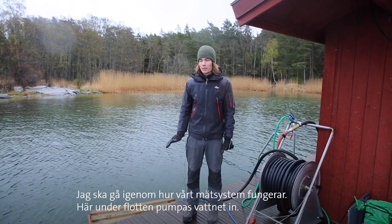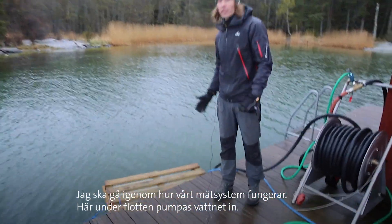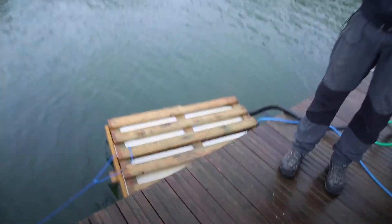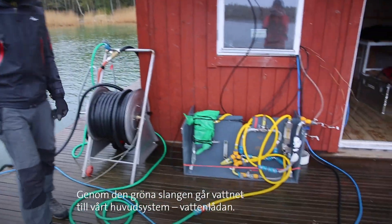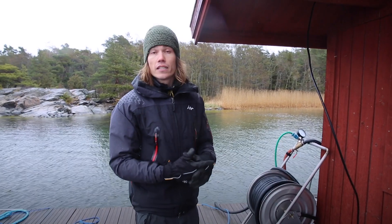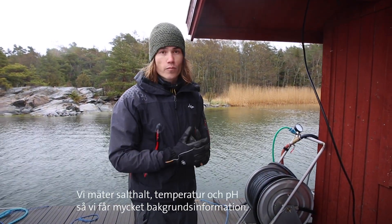I'll guide you through a little bit how the system works. Over here we have the water intake. There is a huge pump under this little float that sucks the water in. Through this greenhouse, it goes into our main system. This part here is what we call the water box. We measure salinity, temperature, and pH, so we get a lot of background information too.